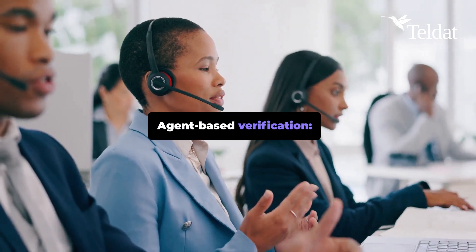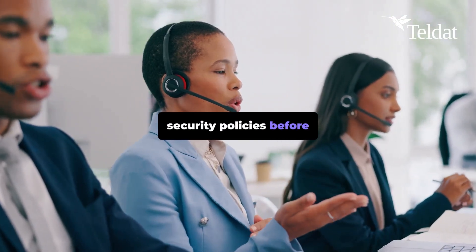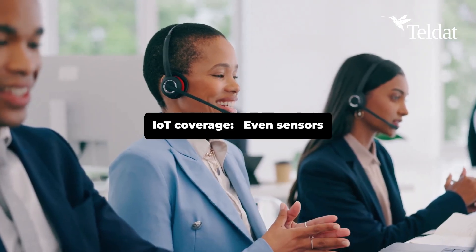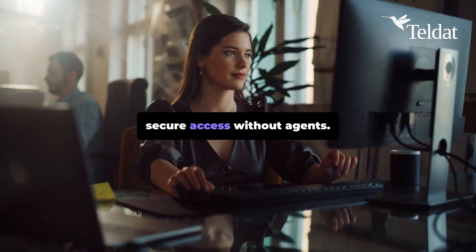Agent-based verification ensures devices comply with security policies before granting access. IoT coverage — even sensors and cameras get controlled. Secure access without agents.